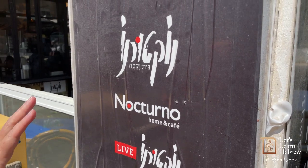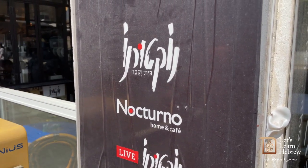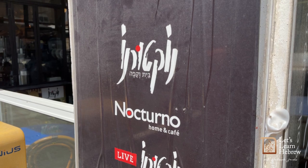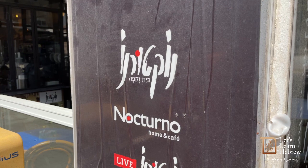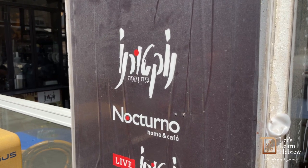Shalom, shalom. Today we are going to show you how to read the restaurant sign Nocturno, which is written in script and print. So here we go.